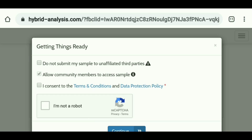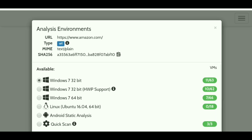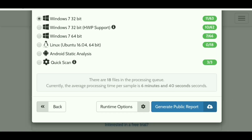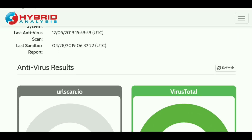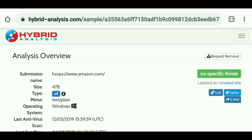It's going to bring up a screen where you have to click I Consent and then click I'm Not a Robot. Once they know you're not a robot, click Continue. It will bring you to the next page, which usually defaults to Windows 7 32-bit — I recommend just leaving it there. You can also change it to Quick Scan, but I'd leave it on Windows 7 32-bit. Scroll down and you'll see Generate Public Report in blue — go ahead and click that. What you're looking for is in the top right-hand corner: it says No Specific Threat in green. They also run it through VirusTotal, and as you can see it says Clean — that's exactly what you want to confirm the site is safe.